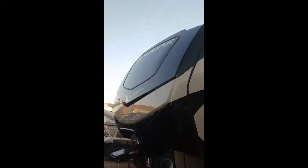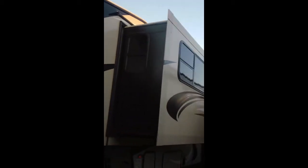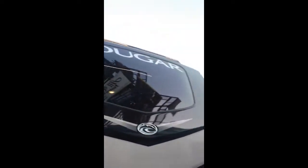This is a quick video on the Cougar — this is the front living model. It's all been redesigned, so much better than it used to be. It has four slide-outs, lots of storage, pass-through storage in the front. It also has a windshield up front and more LED lights on the front end, which has been redesigned.